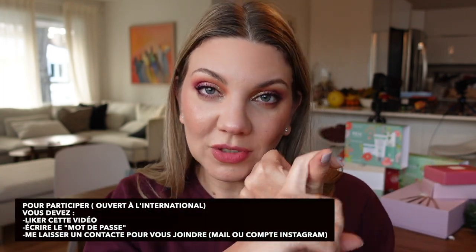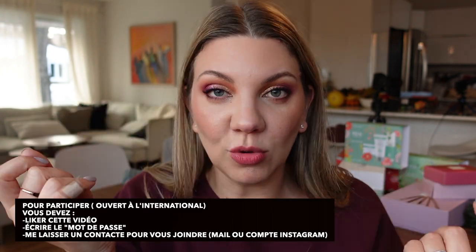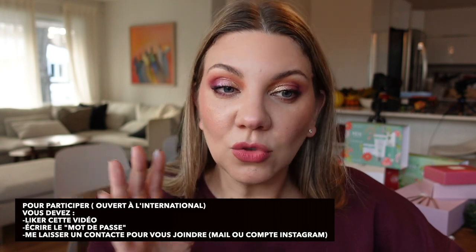C'est un premier giveaway avec des petits produits mis de côté tout au long de l'année. Vous avez 48h pour participer — la vidéo sort vendredi soir, donc jusqu'à dimanche soir. Dimanche soir je tirerai au hasard parmi les commentaires. Le mot de passe de ce giveaway est : Poisson. Écrivez-moi une phrase avec le mot poisson dans les commentaires. Le giveaway est ouvert à l'international, et il me faut votre adresse email ou votre nom Instagram. Toutes les informations sont en barre d'infos.